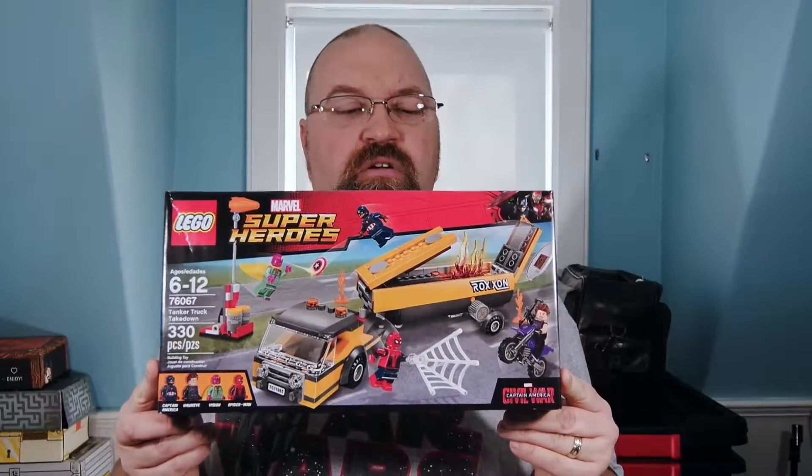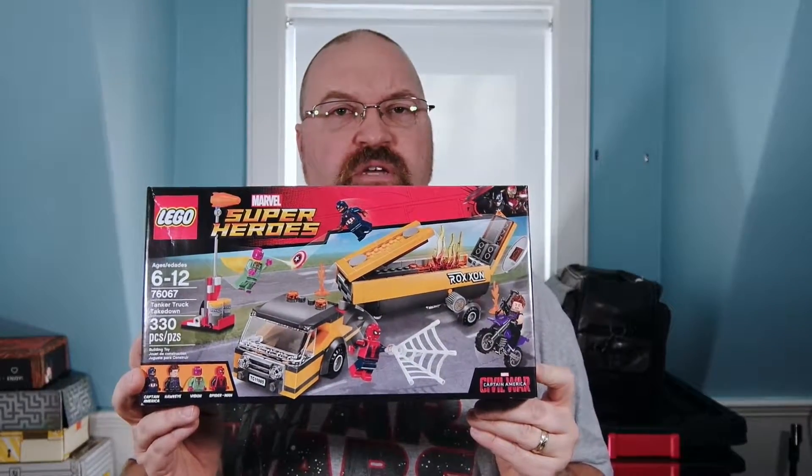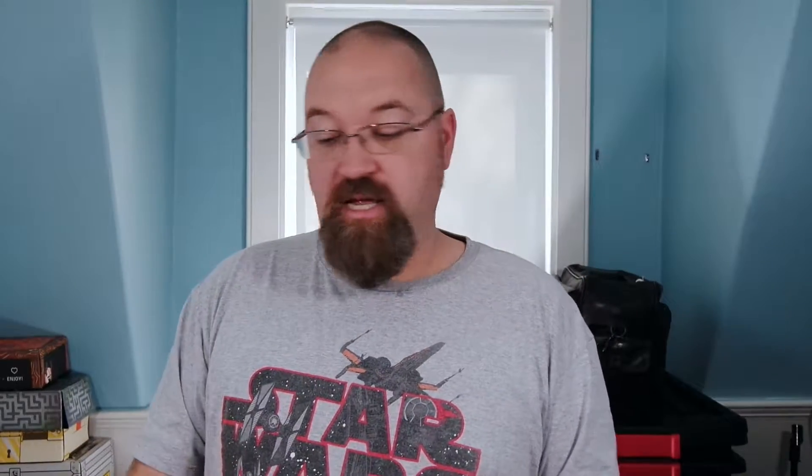I did have a few other things to talk to you about. I've been getting the different Marvel Super Heroes sets, and today I got this one here. This one is the Tanker Truck Takedown — it never happened in the movie or anything like that, but it says for Captain America Civil War. It's got Vision, Hawkeye, Spider-Man, and Captain America. So it's great to have a Spider-Man figure from that set.